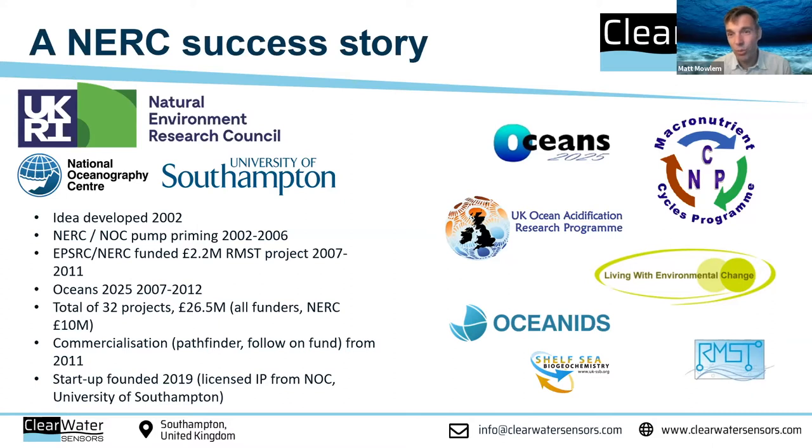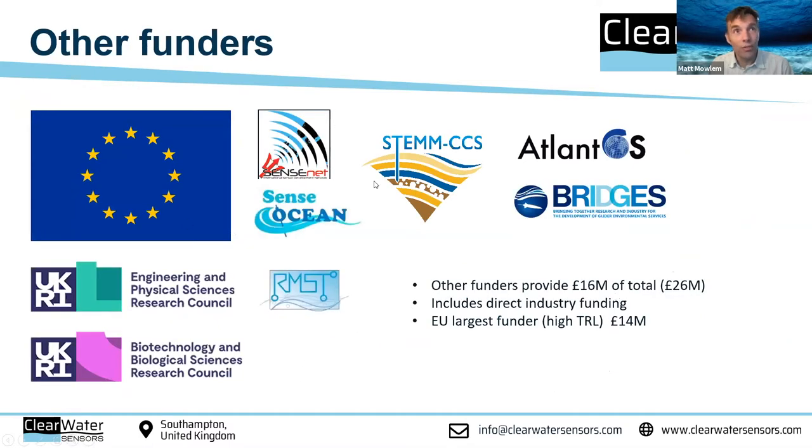We started looking at commercialization when we had functional systems in 2011, which gives you an idea of some of the challenges. The startup with the license was operational in 2019, and we started selling first units at the end of last year. NERC have funded this to the tune of around £10 million. The European Union has also been really important, especially because they typically fund at high technology readiness levels — that pre-commercialization stage where you've got something working but it needs to be taken through. We're still getting EU funding at the moment.